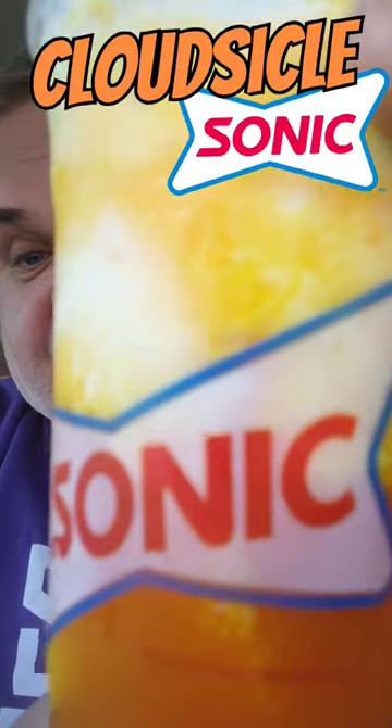You got to head over to Sonic. I'm going to get you an Orange Cloud Sickle Slush right now, guys. If you don't go get one, I'm going to get them all. I can't stress enough how delicious this is. Head over to Sonic and get you one — yummy goodness.